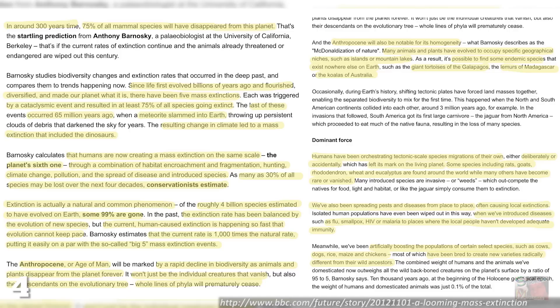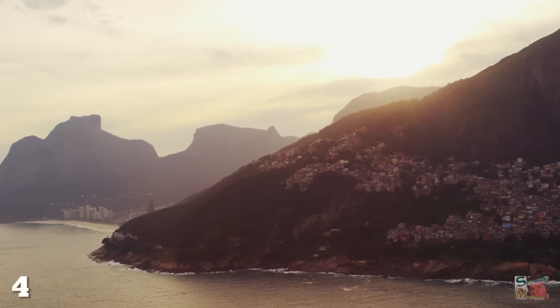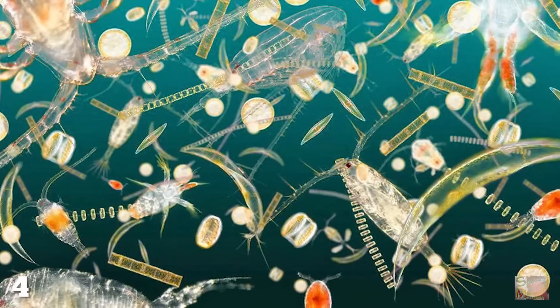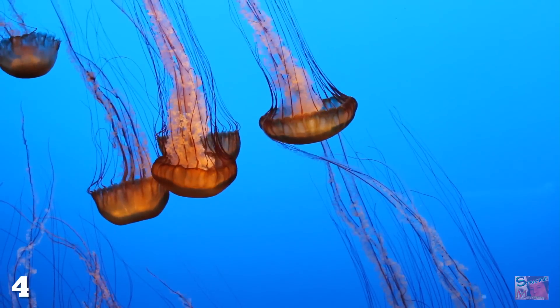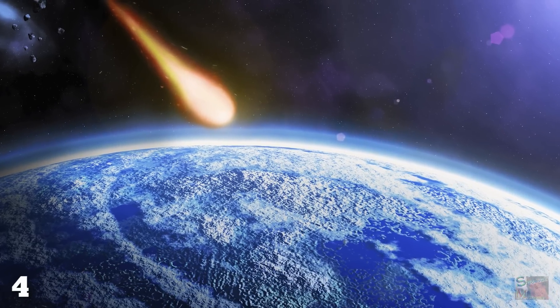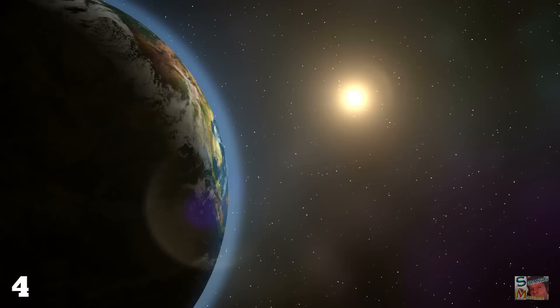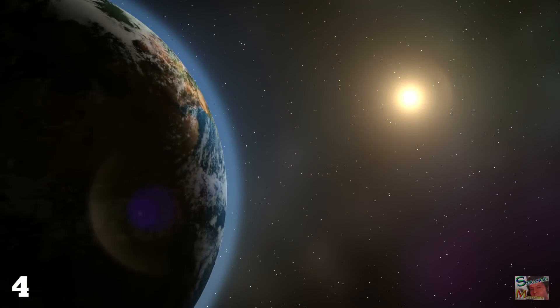Known as the Holocene extinction, this event is expected to kill off 30% of all known species over the next 100 years. So over 100 million years, life on this planet will undoubtedly transform into something we cannot possibly hope to comprehend today. Will life develop from plankton or tardigrades, or will a hybrid of geese and jellyfish rule the planet in our place? Whatever comes next, it's clear that Earth's life forms are heading for a major genetic bottleneck, and it remains to be seen what, if anything, will manage to squeeze through.